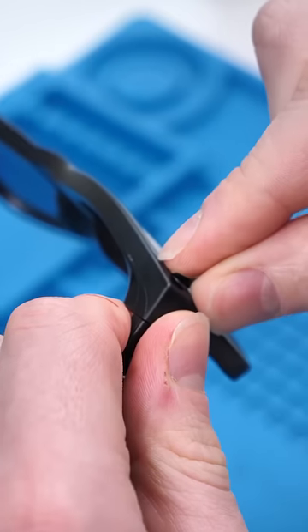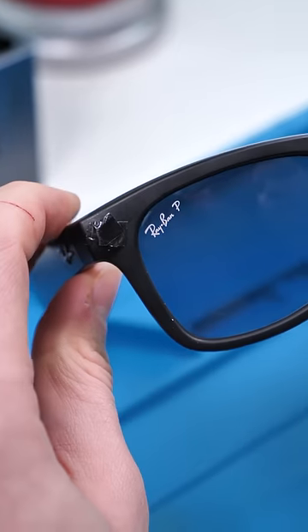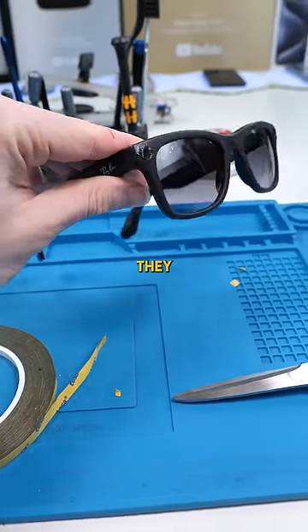We'll take a little bit of tape and just slap that on. Now we'll hit record. "The capture LED is blocked. Unblock the front of the glasses to use the camera." Okay, so they did think of that.